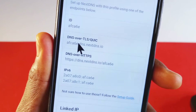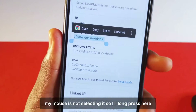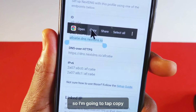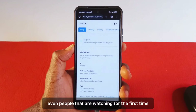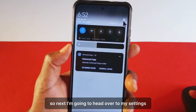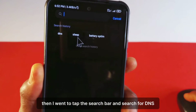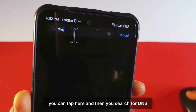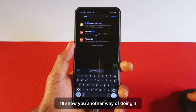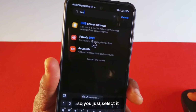I'm going to long press on this. My mouse is not selecting so I'll long press here. You can see that I've selected the whole address, so I'm going to tap copy. I like making videos in a way that even people watching for the first time will be able to understand. So next I'm going to head over to my settings by tapping here, then tap the search bar and search for DNS. You can tap there and search for DNS, which should show a private DNS option. So you just select it.